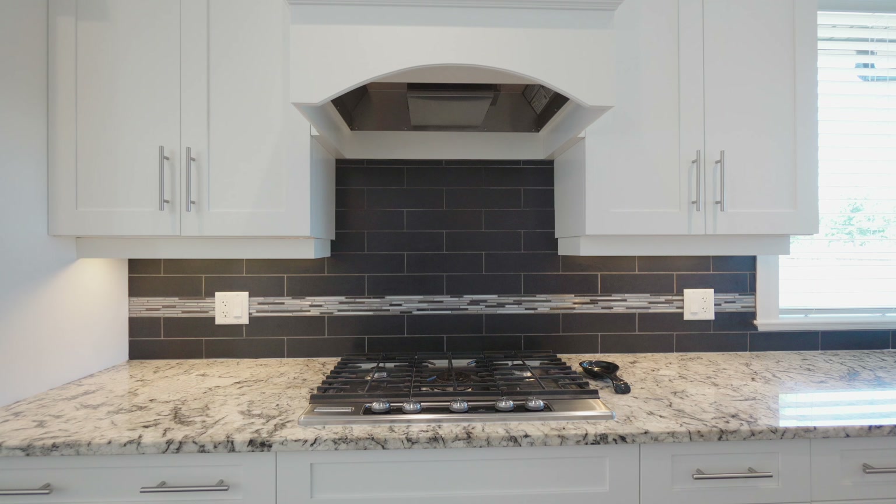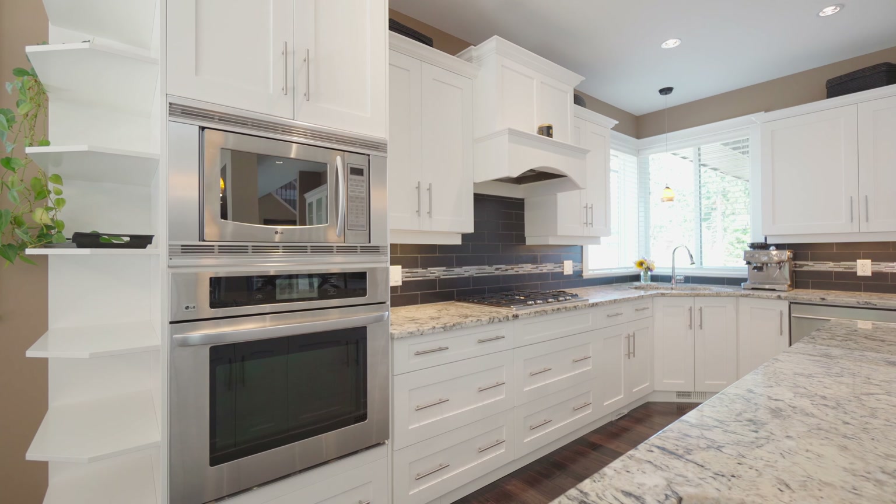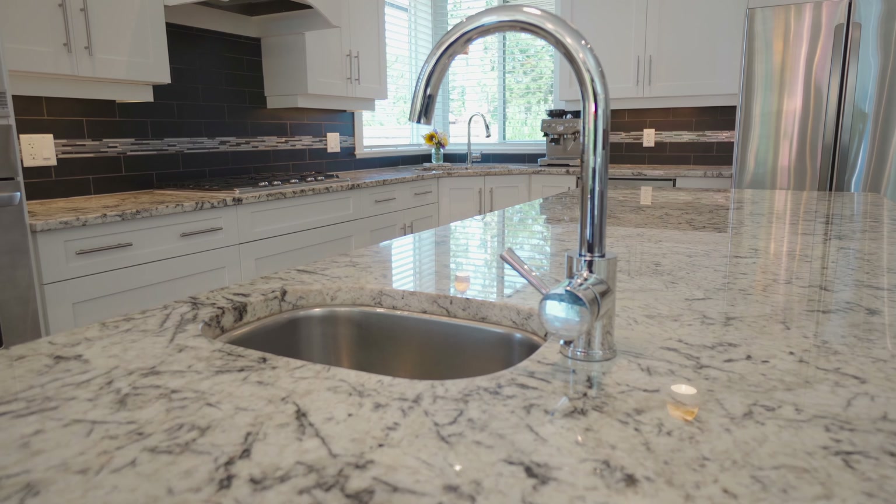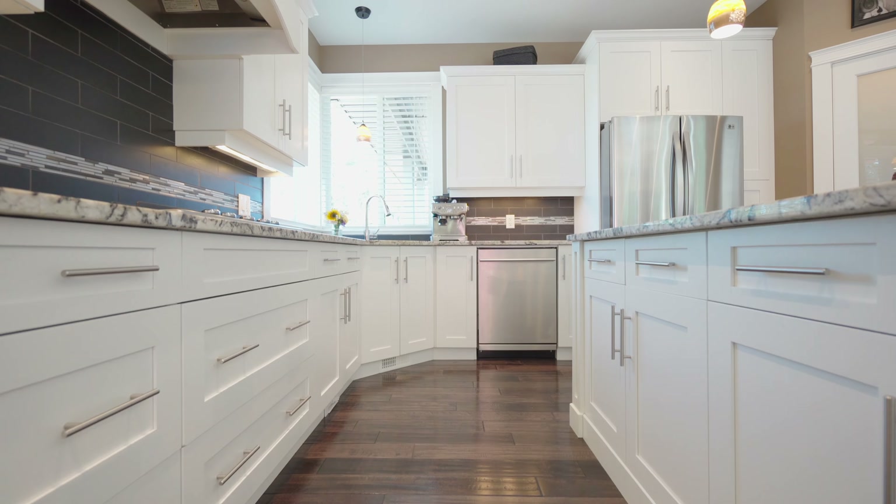The kitchen is a chef's delight, with a gas range, granite countertops, and a spacious pantry. The large island has a prep sink, and there is plenty of cupboard space.